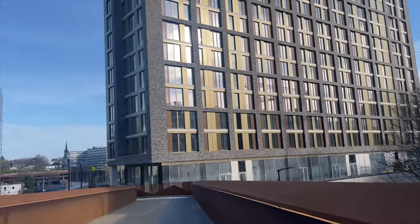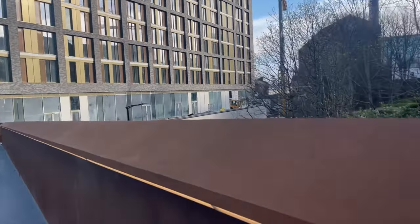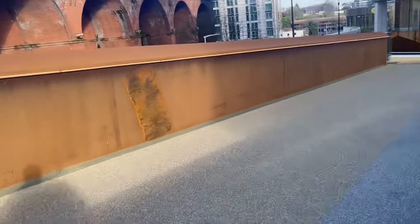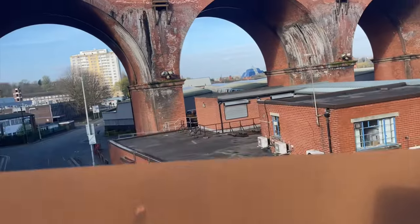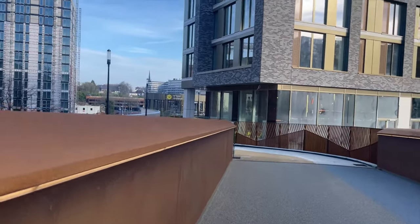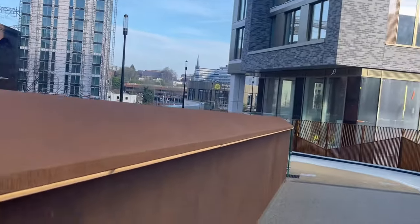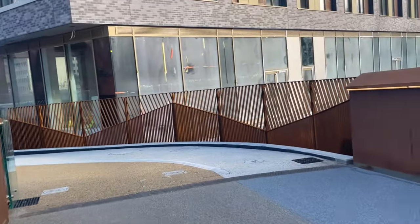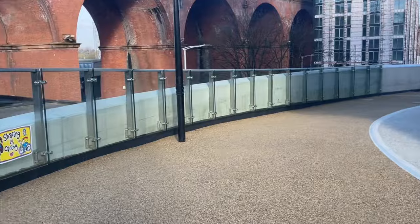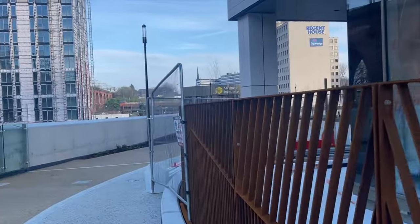Well, that's the tower block - finito. Still a little crane up on that road there because they're still doing work - you can see down there. And then this is the other side where the bus depot is at the moment.